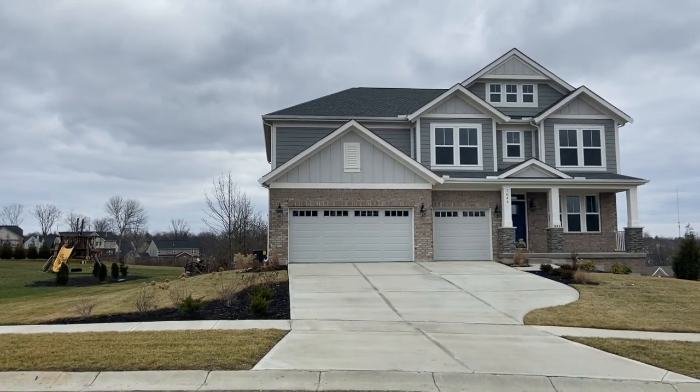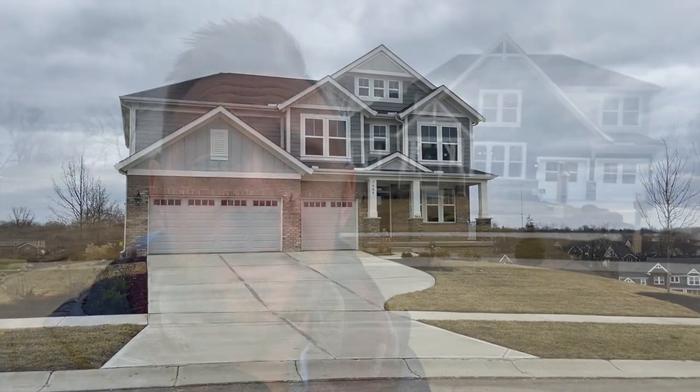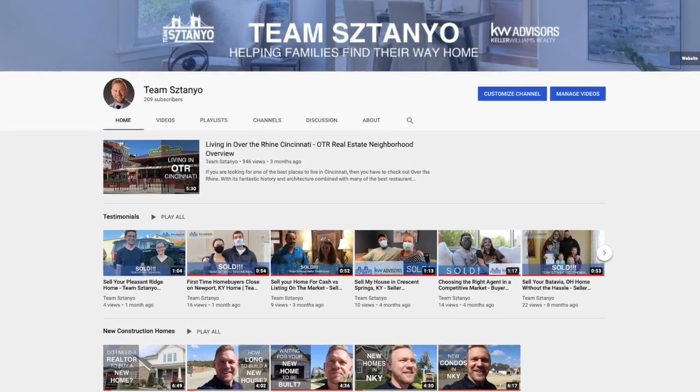Today we're looking at Fisher Homes and one of their new builds, one of their models. We're going to walk through this house and give you guys an idea of what new construction homes might look like in West Chester, Ohio. You've got a lot of builders to choose from, which is great. There's a lot of space out here and a lot of new construction going on, so if you are thinking of a new home build or a custom home build, this might be the place for you. If you're interested in this content and want to see more Cincinnati content, please like this video, subscribe to the channel, and let's go take a look at this house.